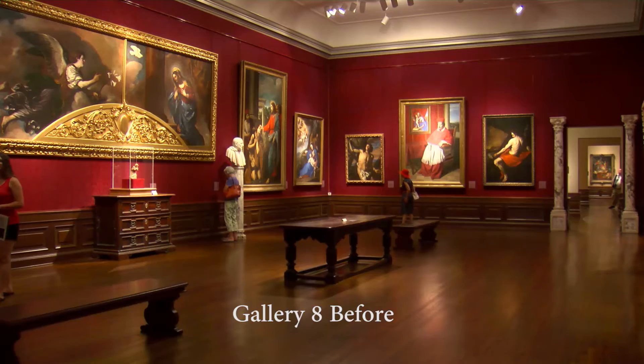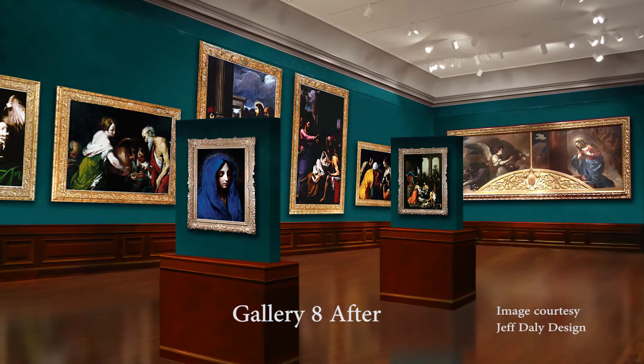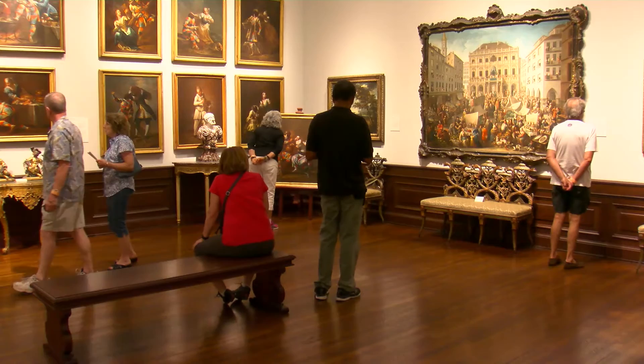The new design highlights the most important works in each gallery by placing them on sightlines and pedestals, guiding the visitor to the works that cannot be missed. Reflecting recent scholarly research, the re-installed galleries will feature updated, larger format labels and wall texts.